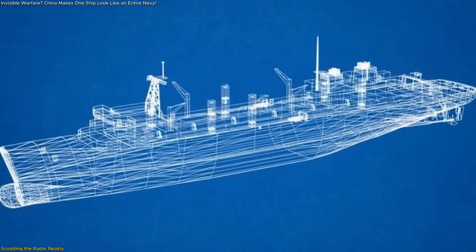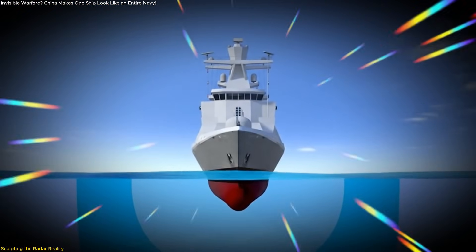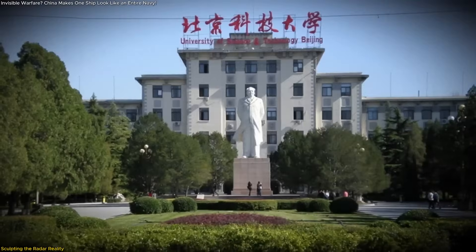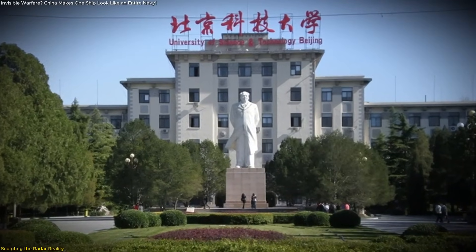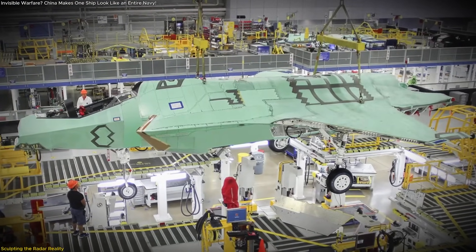Rather than relying on expensive stealth materials or cloaking devices, the ghost fleet works by sculpting the electromagnetic environment in real time. This tech comes from the Beijing Research Institute of Telemetry, a major hub for China's advanced military and aerospace systems.